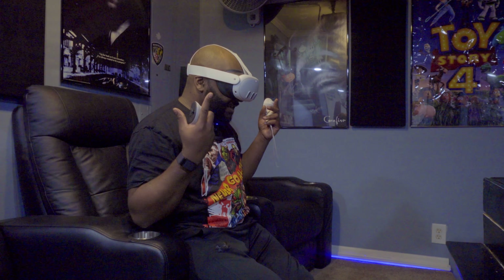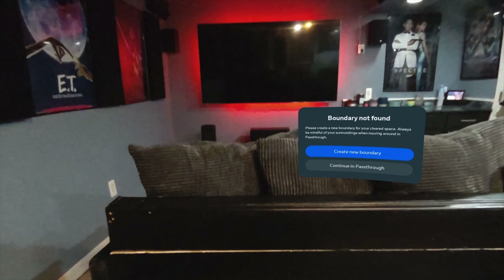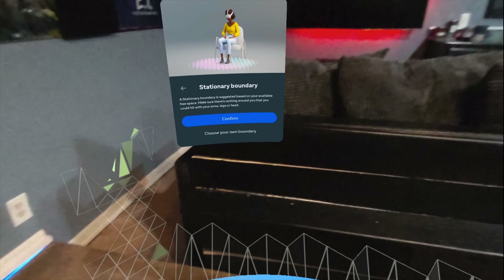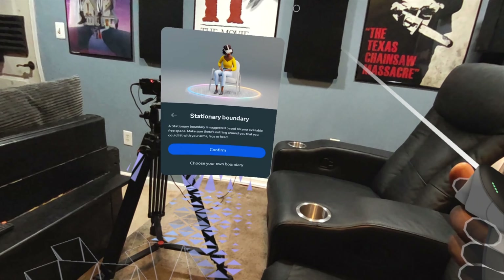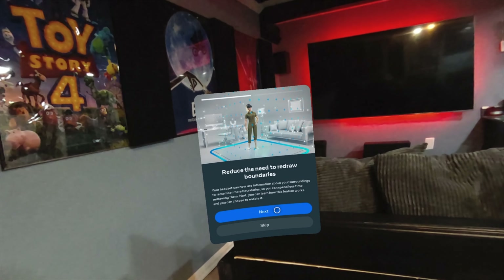Right now I'm in pass-through mode so I can still see my environment, but if I wanted to go into a fully immersive experience I can just hit this button — I'll have to create a new boundary. As you can see, it's auto-mapping my room out.